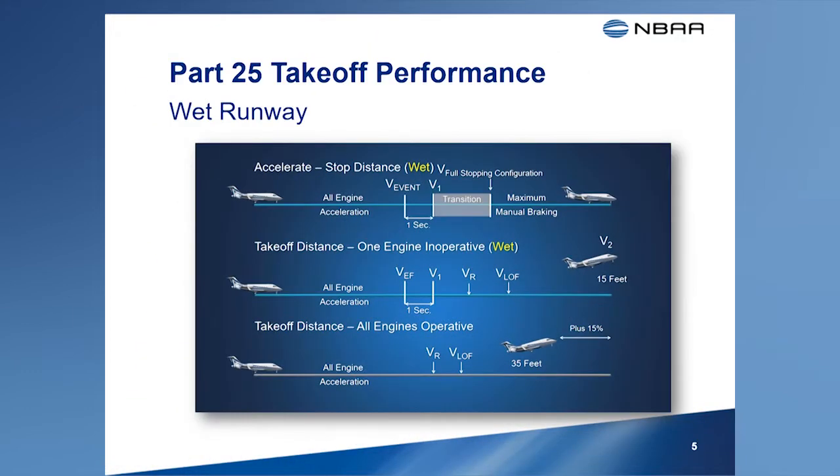Following a series of rejected takeoff accidents, in 1998 the FAA published new rules that require manufacturers to furnish wet runway takeoff performance data. While this requirement was not made retroactive to earlier airplanes, the FAA allows manufacturers to provide the data to their airplanes that were not subject to these rules. These new rules provided airplane manufacturers with methods for determining the accelerate stop distance and the one-engine inoperative takeoff distance on a wet runway that is assumed to be smooth.